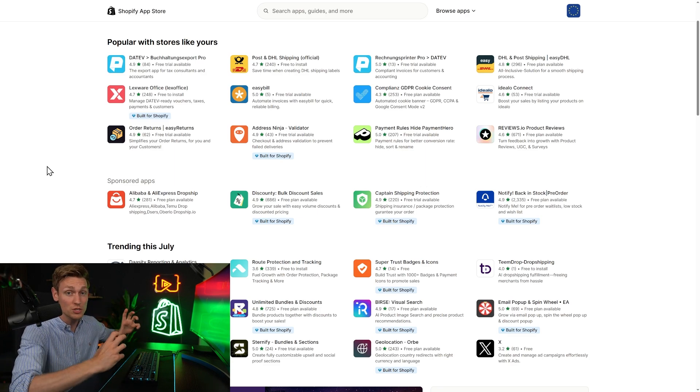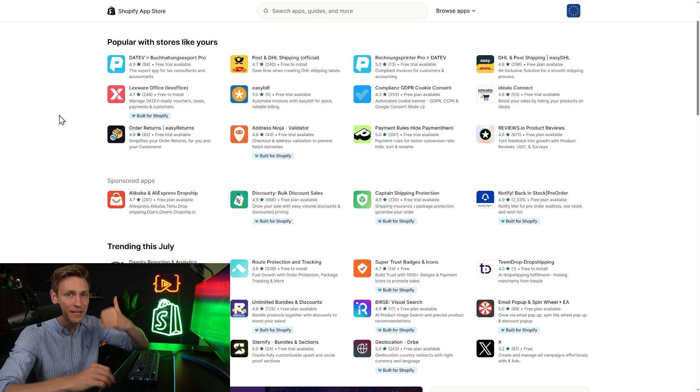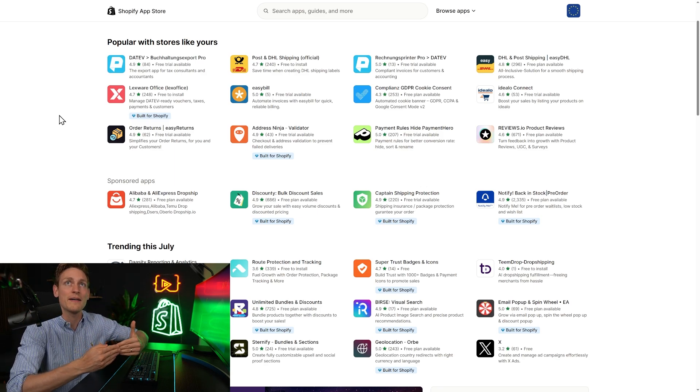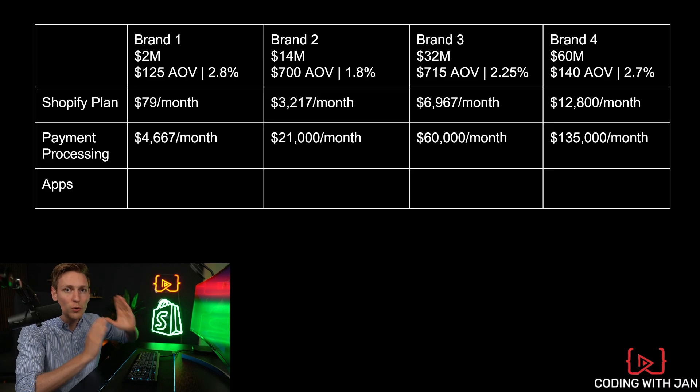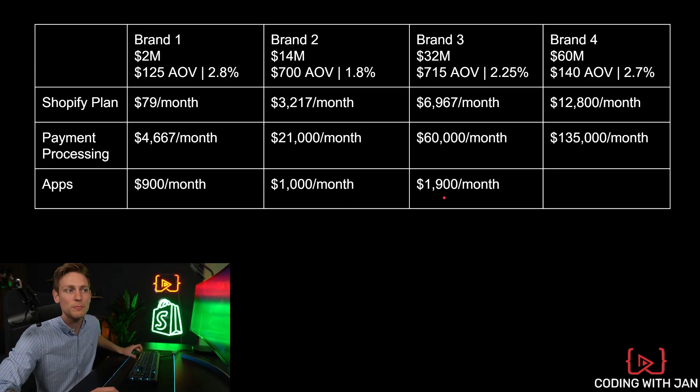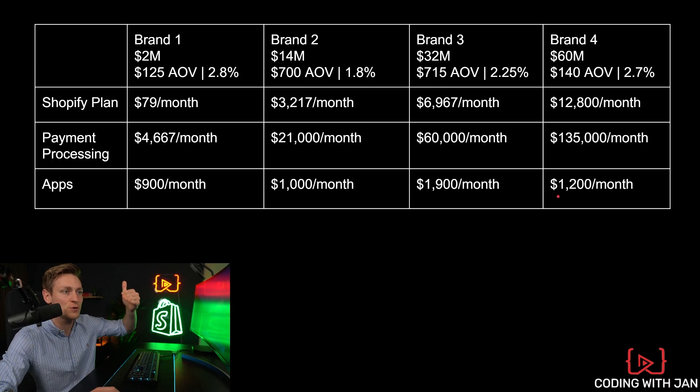Another important point would be Shopify apps. Most stores have several apps installed. This is tricky though, because it heavily depends on technical requirements — like what kind of apps you might need — or legal requirements, so it's very individual. Apps also have two types of pricing: some have a flat subscription fee every month, while others have dynamic, usage-based pricing. For example, sending 10,000 emails is going to be cheaper than sending 50,000 emails, which makes sense. For simplicity, I've pulled data for base subscriptions only and excluded dynamic pricing since it's so individual on a per-store basis. The first brand pays roughly $900 per month, the second roughly $1,000, the third $1,900, and the last $1,200. Interestingly, app fees are not directly correlated to revenue — the $60 million per year brand pays $1,200, while the $2 million per year brand pays $900.